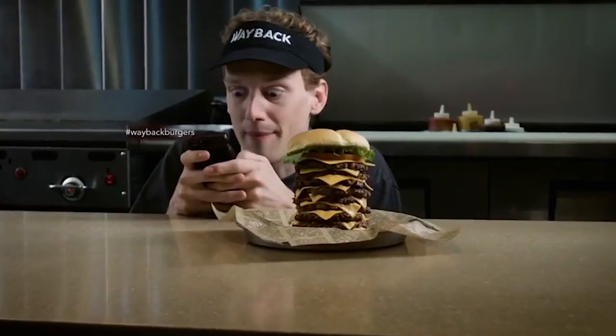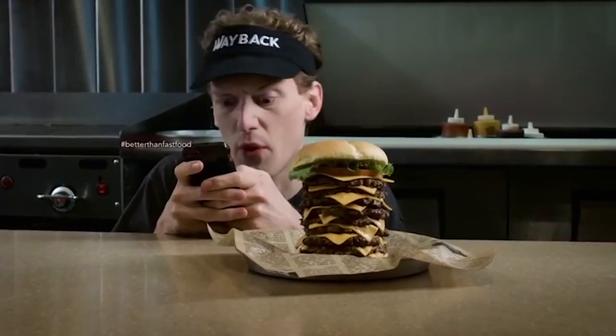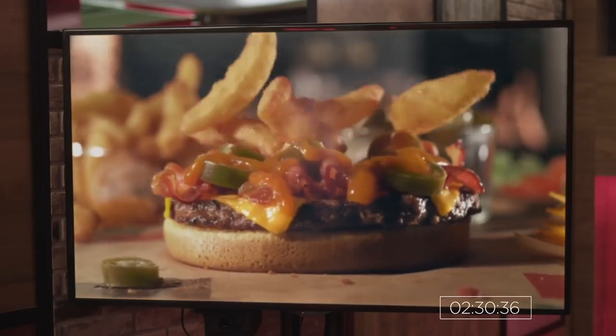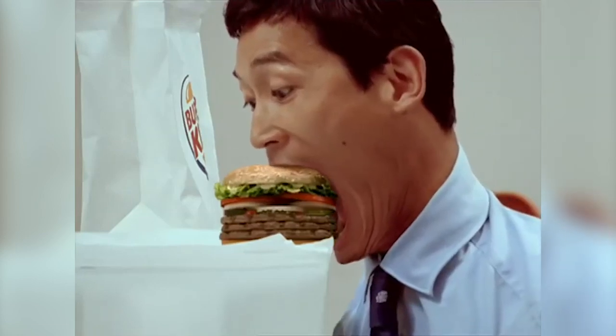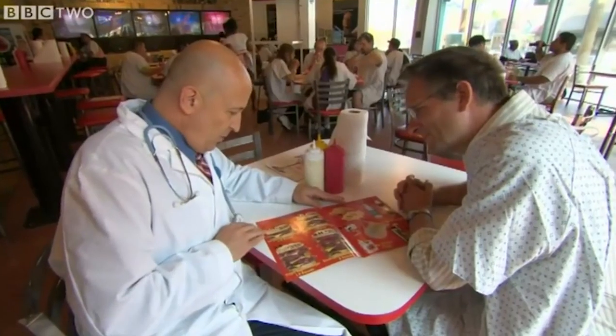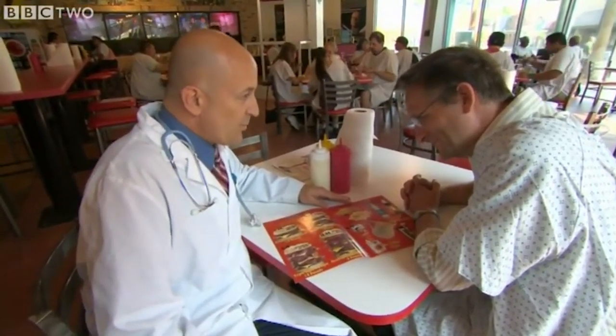We all know that fast food isn't the healthiest option, but some chains are punishing us with more fat, salt, and sugar than others. When comparing fast food nutritional panels, if one chain seems to have artificially high numbers when compared to a similar item elsewhere, it may be because they're trying to disguise cheap ingredients or lower-quality items with an assault of fat and calories.